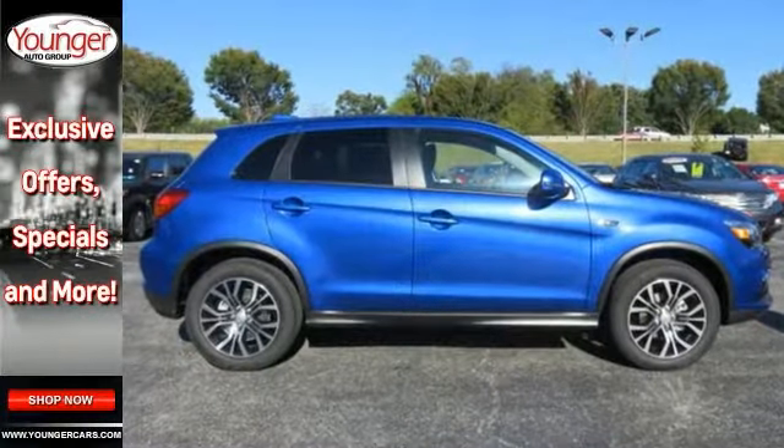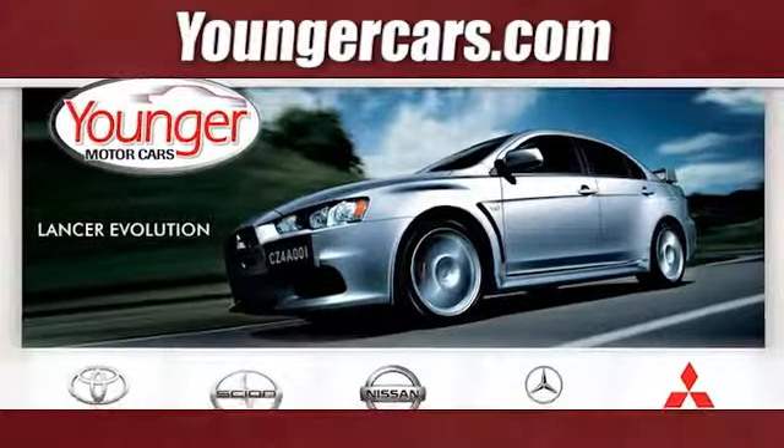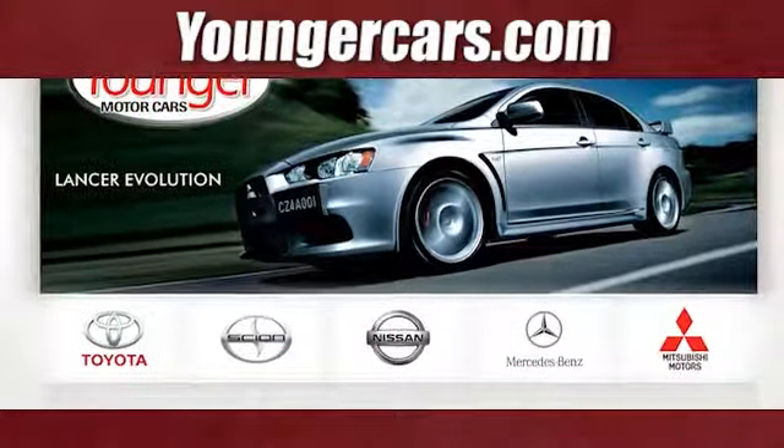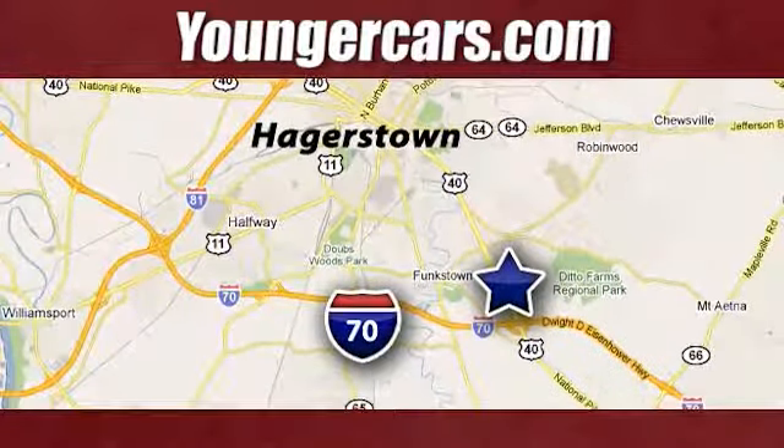This could be the one. Come in for a test drive today. Visit our website at youngercars.com. We're conveniently located at 1945 Dual Highway in Hagerstown, Maryland.